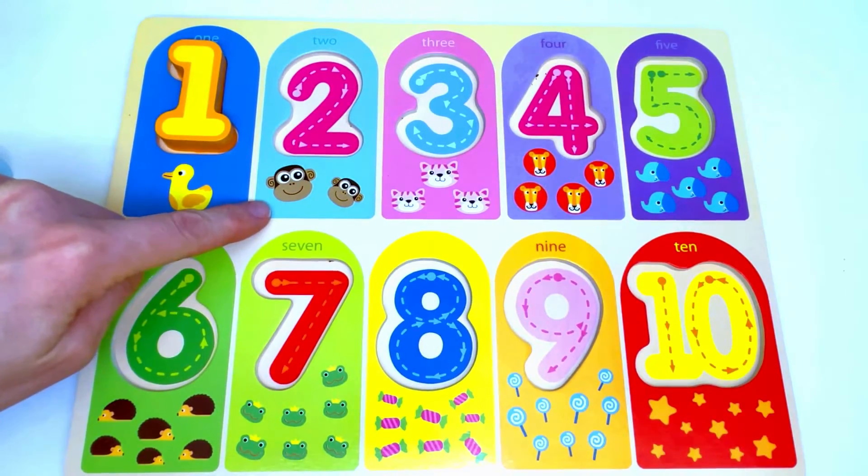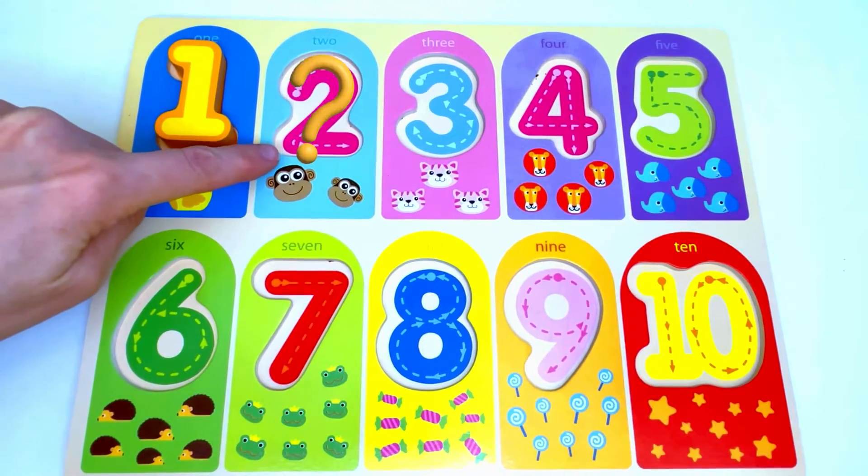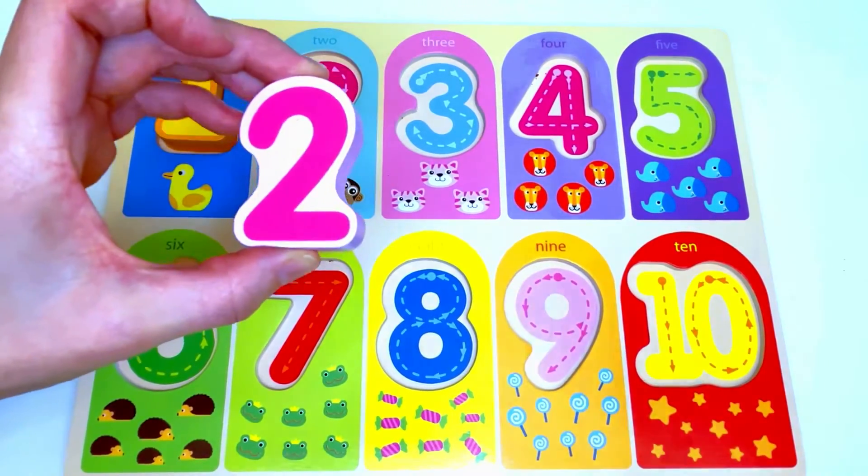Next we have monkeys. Let's count the monkeys: 1, 2. Two monkeys. The number that's missing from here is the number 2. Great job!